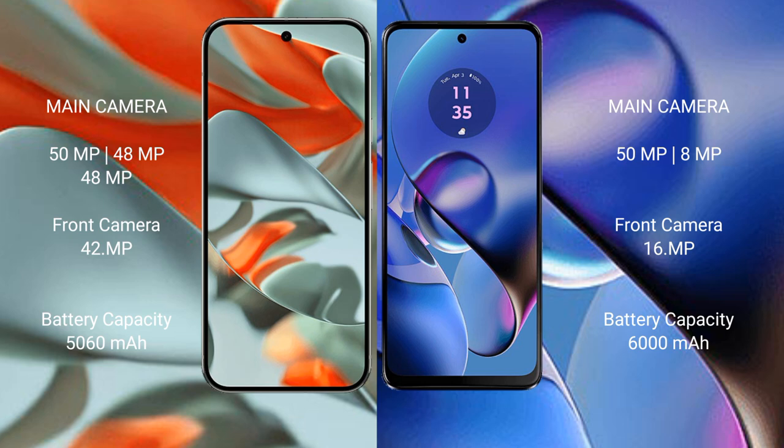Google Pixel 9 Pro XL has a 5060 image battery with 37W fast charging support. Motorola Moto G64 has a 6000 image battery with 30W fast charging support.